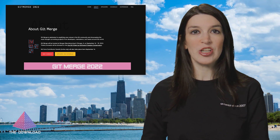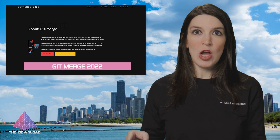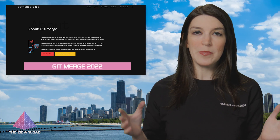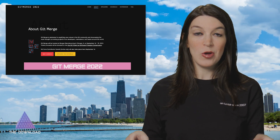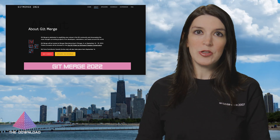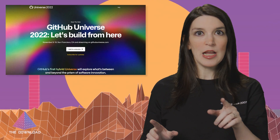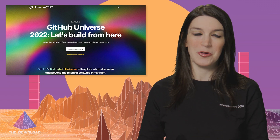Just a reminder that Git Merge is taking place in a couple of weeks in Chicago, Illinois. This is a conference for the Git community and the people who are part of the Git ecosystem, and it's going to be held on September 14th and 15th. More details are linked down below, and the whole schedule is now out, including some of the new workshops added to the 14th. I'll be there, so if you see me, please say hello. In other event news, please be on the lookout for some big news about GitHub Universe coming soon.